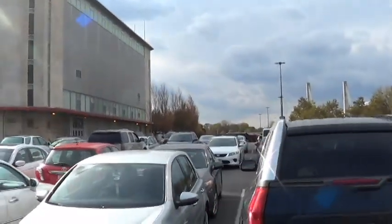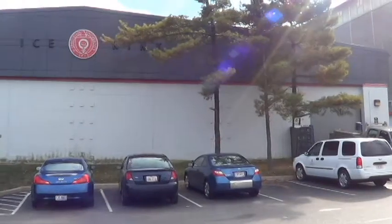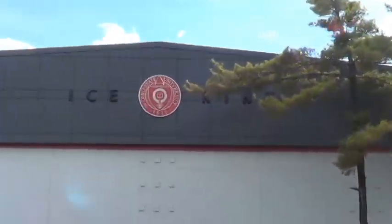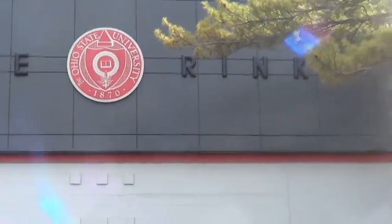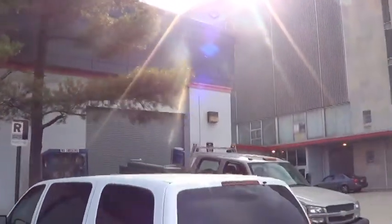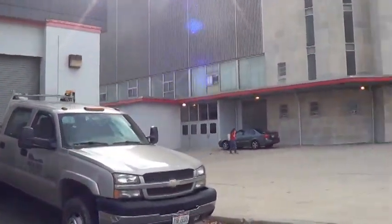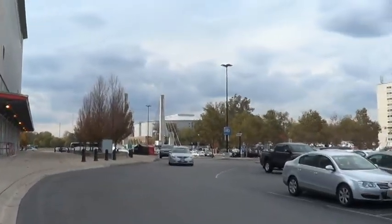This is St. John's Arena, next to the ice rink, with a large parking garage. The ice rink is home to the Ohio State University women's hockey team. It seats approximately a thousand people and could add an extra 200. It used to be the men's hockey rink as well, from 1963 to 1993, when they built a new arena.